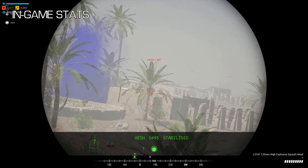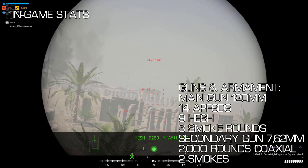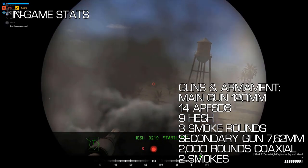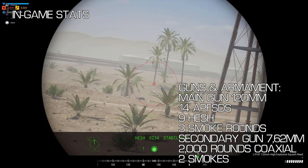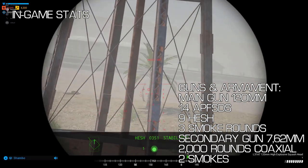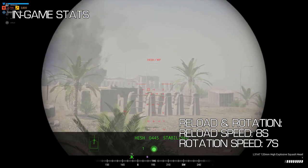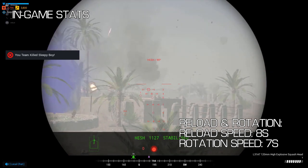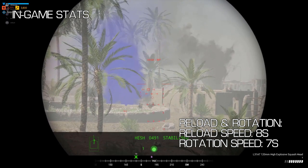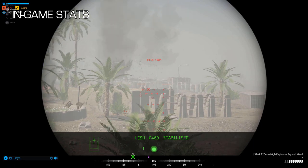As a gunner in the Challenger 2, you have two unique rounds when compared to other tanks: the HESH round and the Smoke round. You have nine HESH — in-game equivalent to high-explosive anti-tank — three Smokes, which can be fired long-range to blind enemy targets, fourteen Sabot, two smoke canisters and two thousand 7.62mm coaxial machine gun rounds. The Challenger 2's gunner has a reload time for the main gun of eight seconds, which is average compared to the T-72 and Leopard. One great point about the Challenger is its super fast turret traverse rate of seven seconds for a full 360 degree rotation — lightning quick, making following moving targets a breeze.